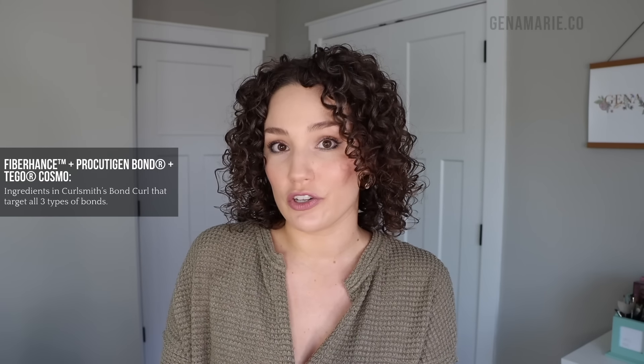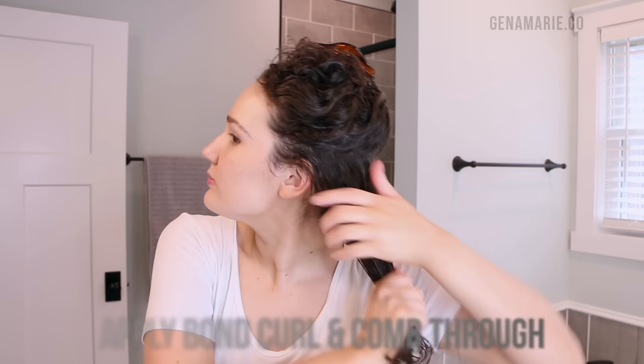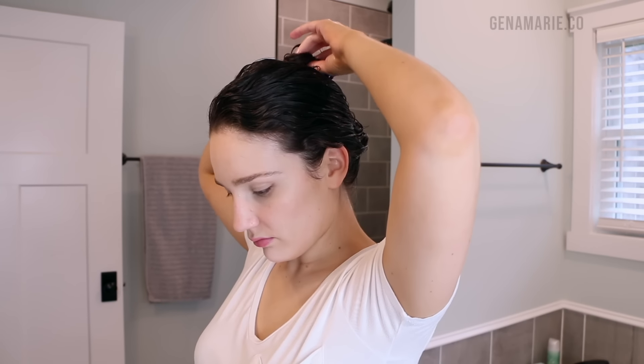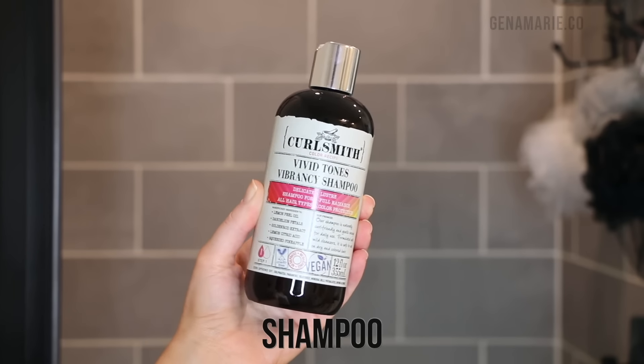Another bond repairing product is CurlSmith's Bond Curl Rehab Salve. This product has some natural ingredients in it, but it's unique in that it contains both bond repairing ingredients and protein ingredients — so it's sort of a hybrid between a bond repairing product and a protein treatment. This is mainly going to benefit people who have damaged or high porosity hair, but can be used by people who just have regular damage too. It does work to repair all three types of bonds in our hair, and because it has protein, it also helps fill in the gaps in the cuticle to increase manageability and help the hair hold onto moisture better.